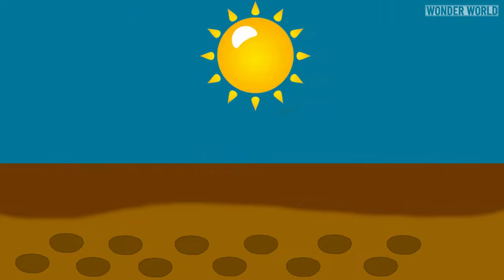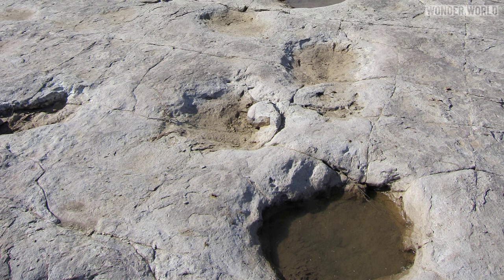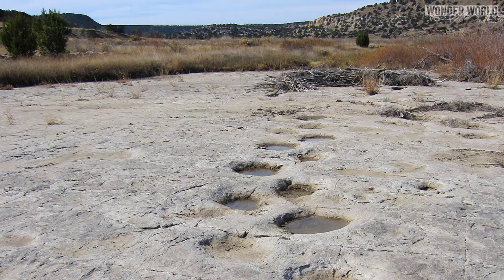As the area dried, the tracks hardened. Eventually, another layer of sediment filled the prints, protecting them from erosion or damage. Very heavy dinosaurs could also leave under-prints, stepping so forcefully that they compressed deeper layers of soil, essentially leaving their tracks protected underground.